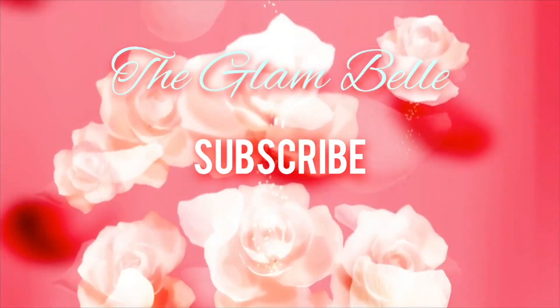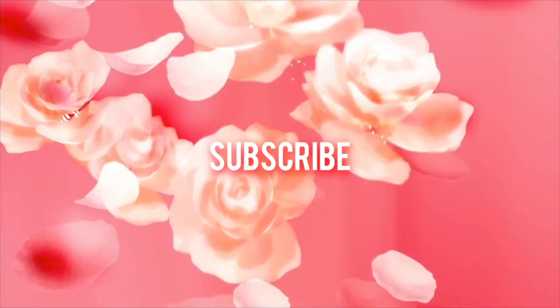Without further ado, let's get into the video. First things first, the website. It's actually super easy to navigate — I thought it was very user-friendly. I almost found it overwhelming because there is just so much to look at. What I would say is before you go on there, have an idea of what you're looking for so you can put it in the search bar and pull up just those items.